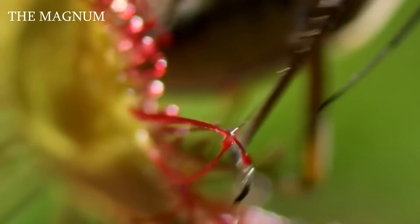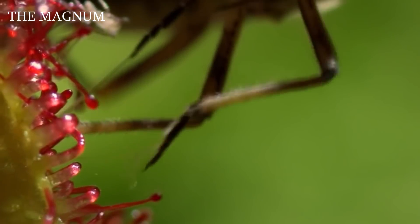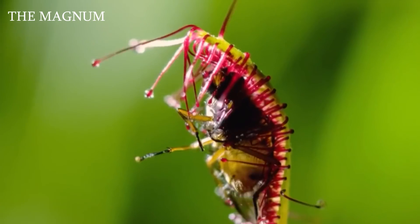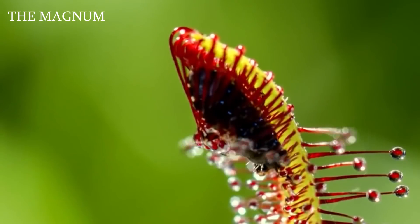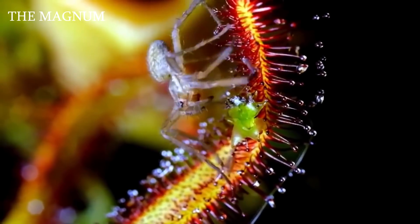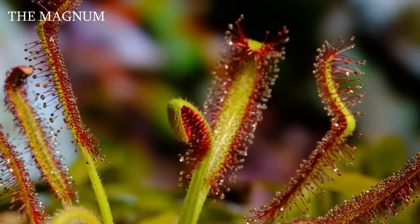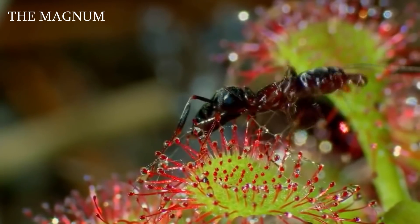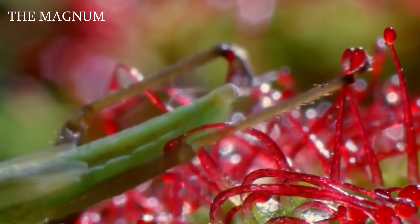The fluid secreted by the hairs is very similar to dew, but in reality it is a deadly glue for insects as well as an enzyme for digesting prey. The victim, attracted by the smell of this pseudo-dew, sits on the leaf and sticks to it. The hairs press the creature to the surface of the leaf, the enzymes begin dissolving the food, and the leaf itself curls up, depriving the prisoner of its last chance of escape. The remains that sundew did not digest fall to the ground, the leaves return to their usual form, and a new hunt begins. Some especially large sundew species can catch even careless frogs and small birds — science knows about 130 varieties of these plants.